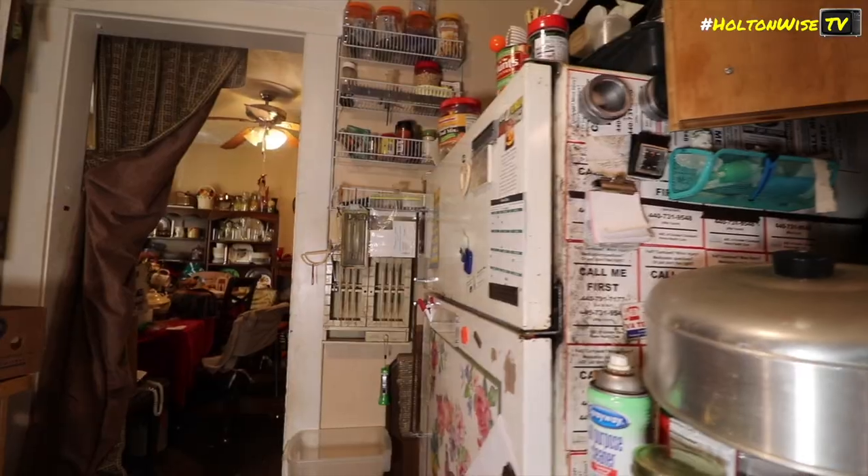We've got the dining room. Just so I don't have to come back down here again, we'll do the basement now.